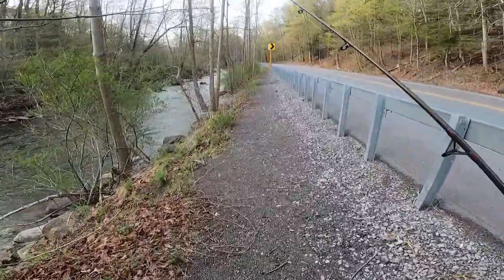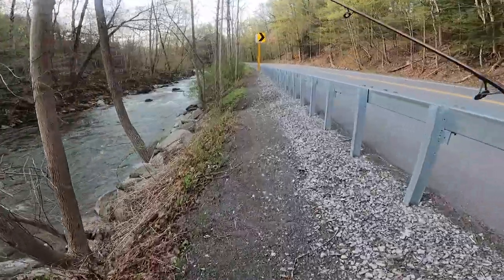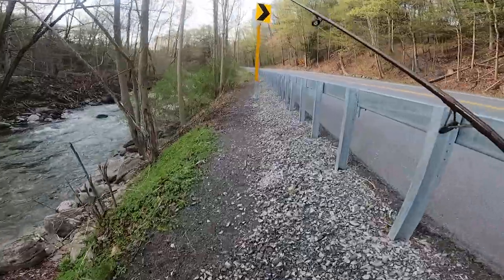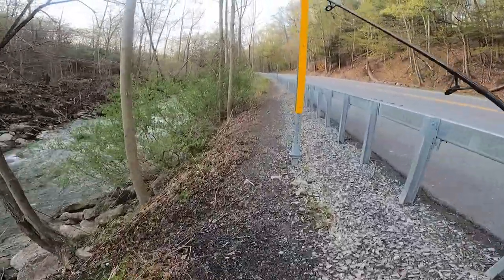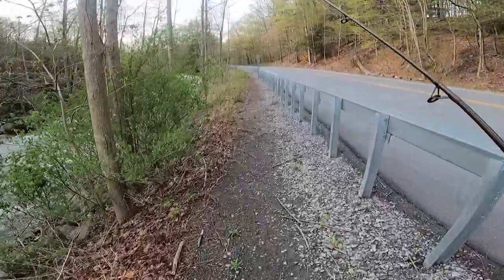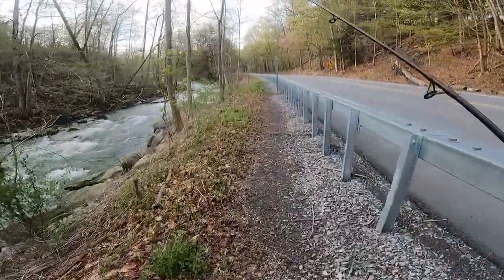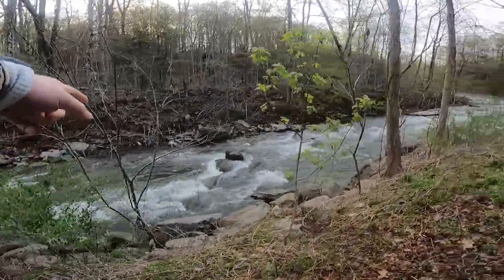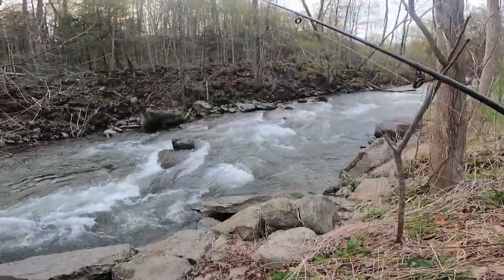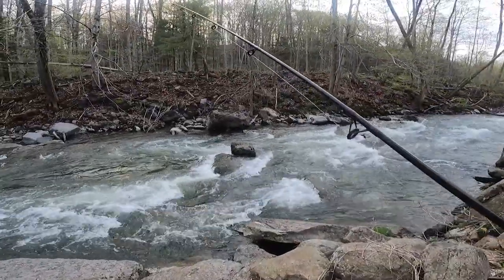I normally don't tell people where I fish, the precise location, but I don't fish here very much anymore, and a lot of people know about it. But this right here is one of the best spots for trout fishing in this area. So we're going to come to this hole right here, right down there, and we're going to see if we can pull something out of here pretty quick and get back in the truck and get warmed up.